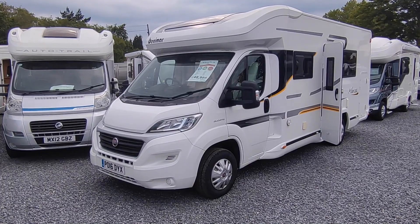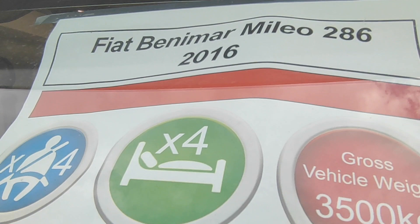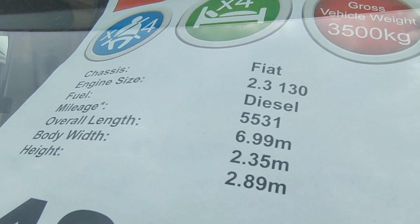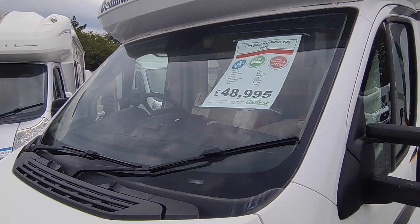Looking at the window sheet: it's a Benamar Milleo 286, 2016 on a 16 plate, four berth, four seat belts — better for two with occasional guests. Fiat Ducato 2.3 150 horsepower — it's got the bigger engine. Turbo diesel, only done five and a half thousand miles from new. 6.99 metres long, so it's in the cheaper ferry bracket. 2.35 wide, standard width for a coach-built. 2.89 high because of the drop-down bed. Priced at £48,995.